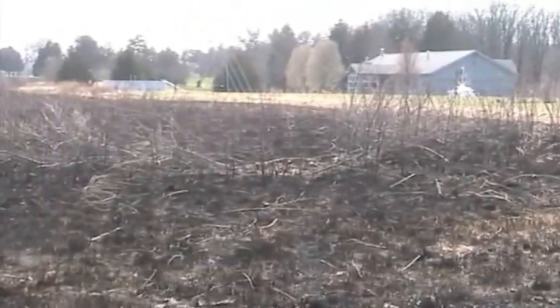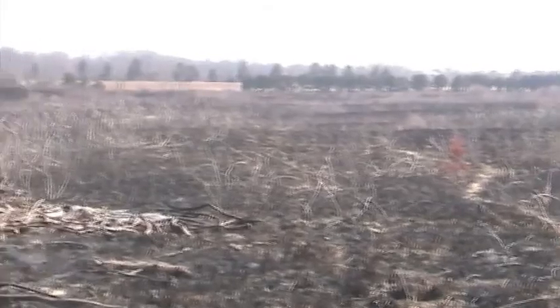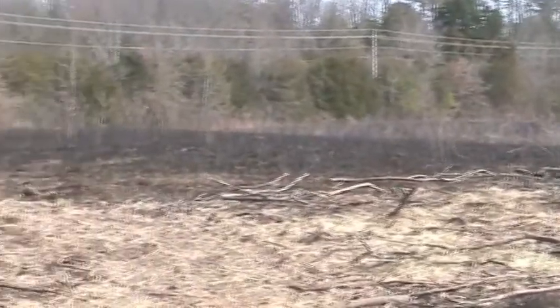But down on the lower end, looks like the little bluestem got a really good burn. Still a lot of smooth sumac out here. Most autumn olive is gone.